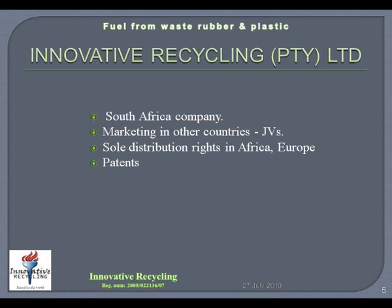Innovative Recycling has patents registered for the combined process of pyrolysis and cracking. With this technology, Innovative Recycling can address any country's waste disposal problem of rubber, plastic and any other fossil fuel products. This is done in every country through the partnerships that we form with a local company.